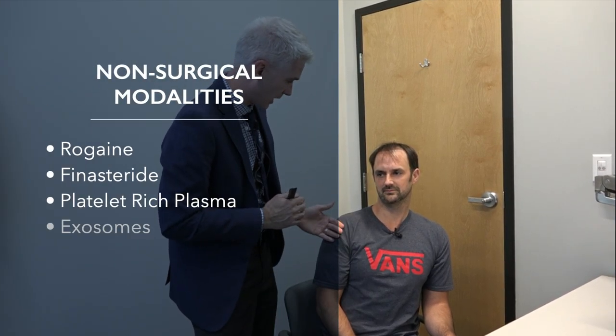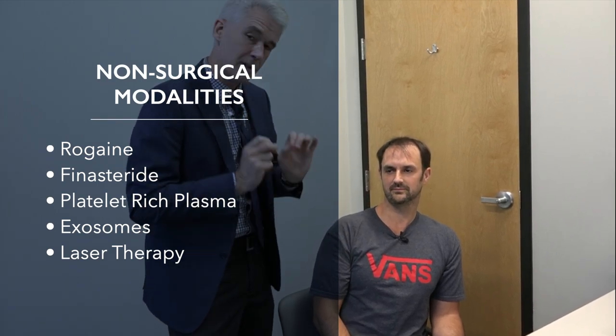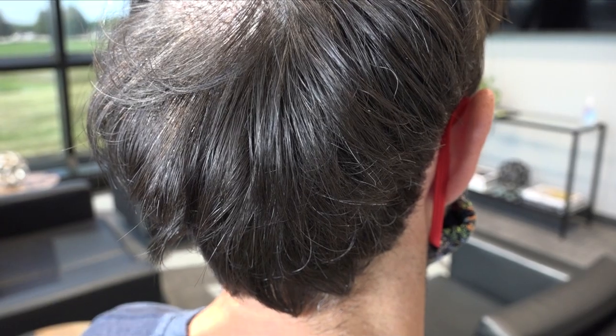This looks textbook absolutely perfect. Moving forward, a couple of things on the modalities to maintain what's not transplanted: finasteride and minoxidil — not prerequisites, but part of the global approach. They give you the best long-term impact. I'm an example — 15 years post-transplant, one procedure done. Those modalities help maintain what's not transplanted, and the transplant itself is permanent.